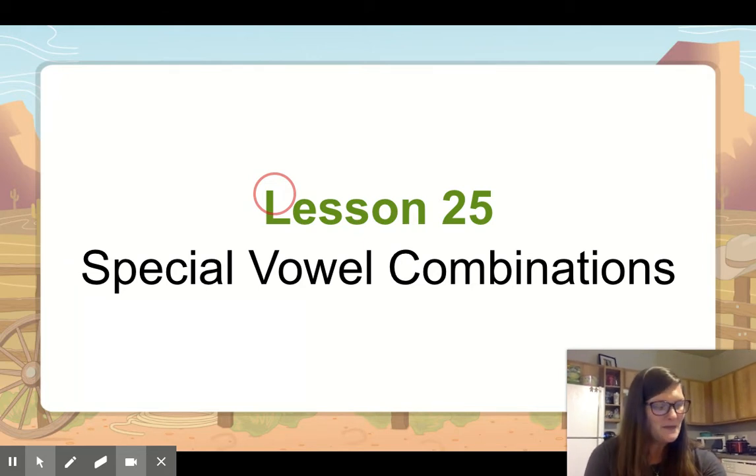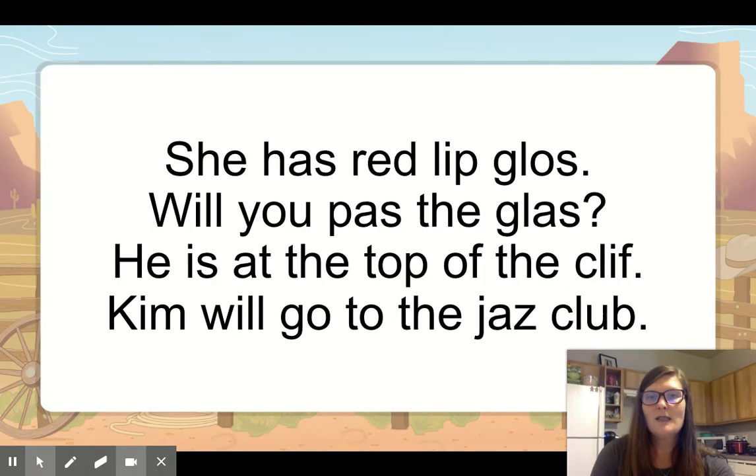All right, good job. Now we're going to look at just a little review from last week. Let's read this first sentence together — there's a problem with all of my sentences. She has red lip gloss. What's the problem with the first sentence? Touch the word that's spelled wrong. If we have a word that ends with a short vowel and ends with the sound s, it needs a double. That's the San Francisco Zoo rule.